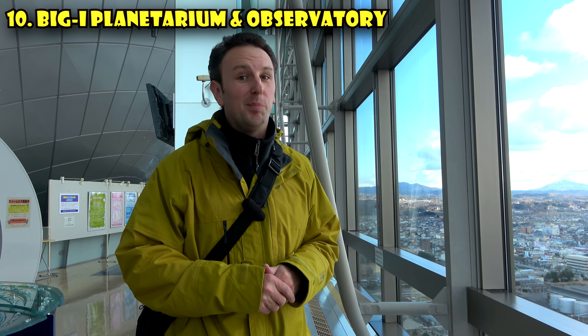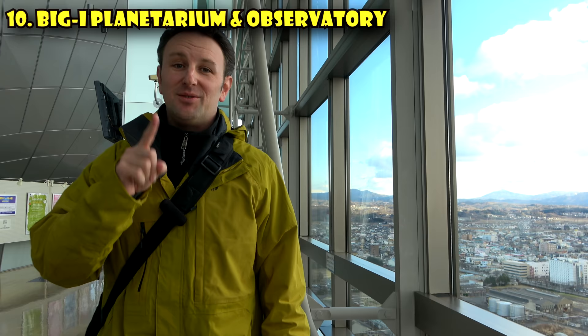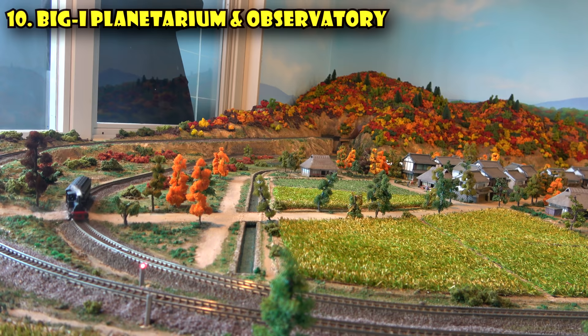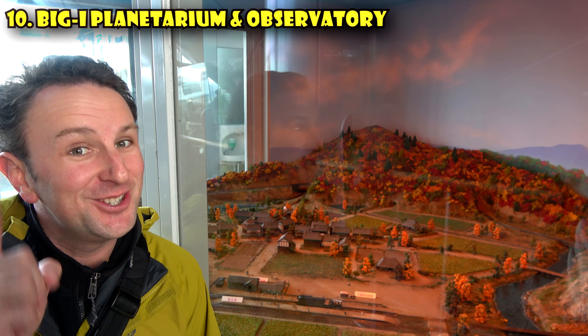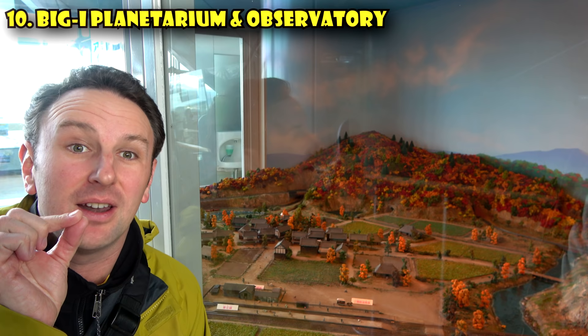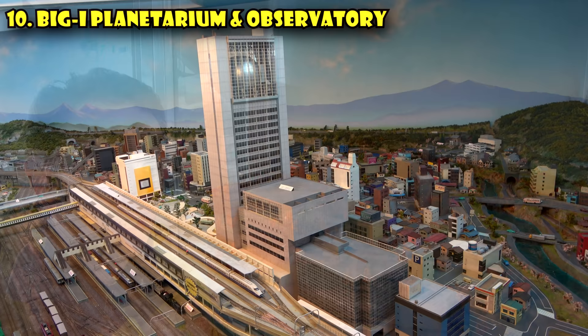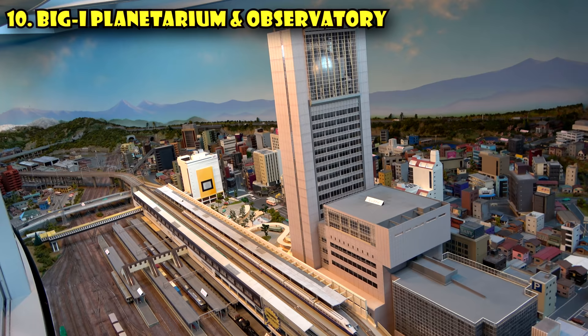Even if you don't go to the planetarium, come for the view of Koriyama City. There's also something really neat in the back, particularly if you're a railroad geek: a highly detailed diorama of Koriyama throughout different ages, with a scale model train. On public holidays the trains actually move — the train goes around, stops at the station, and even has model smoke coming out. It's the most detailed diorama I've ever seen.